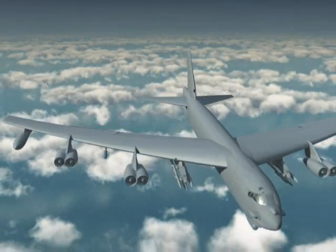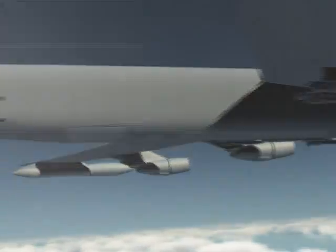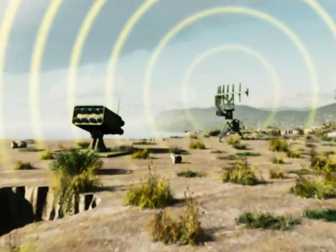When it reaches its destination, the B-52 launches a joint air-to-surface standoff missile, and a long-range surface-to-air missile system is destroyed.